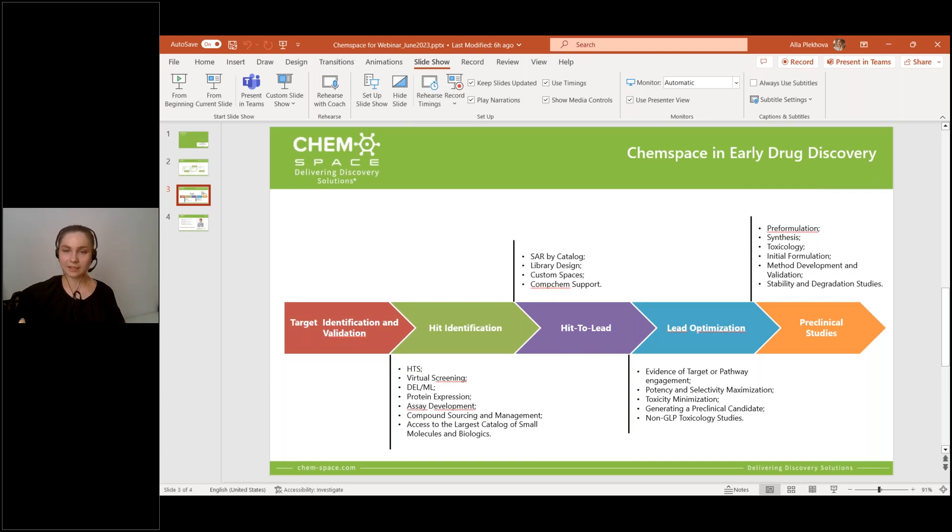ChemSpace can also assist you at the lead optimization step, which implies evidence of target or pathway engagement, early ADME tests, and also potency and selectivity studies. As a result, we help develop a preclinical candidate. Moreover, ChemSpace offers services related to preclinical studies, such as formulation, toxicology and stability studies, and other non-GLP testings. Many of the listed services are provided by ChemSpace itself, and others are supported by our reliable partners.